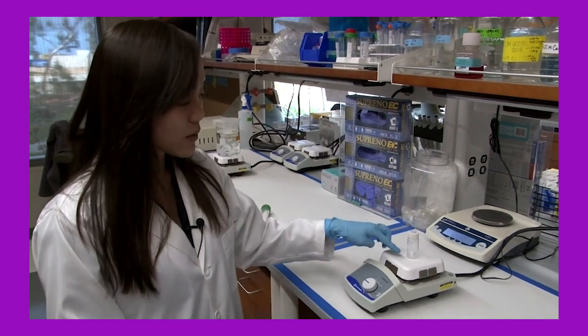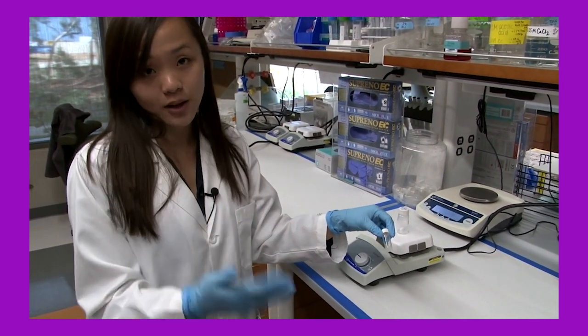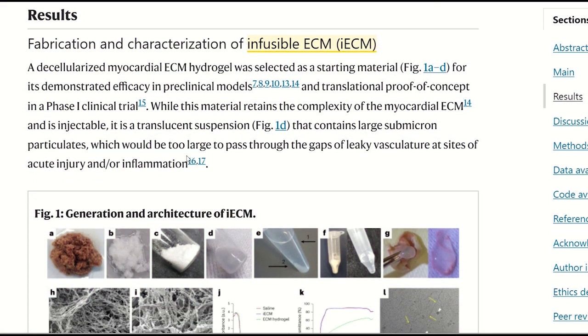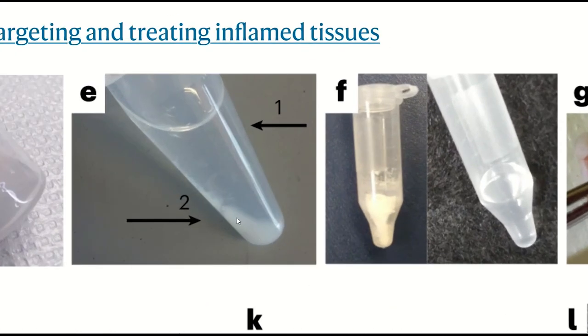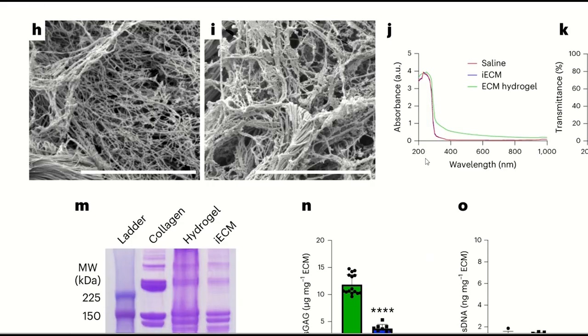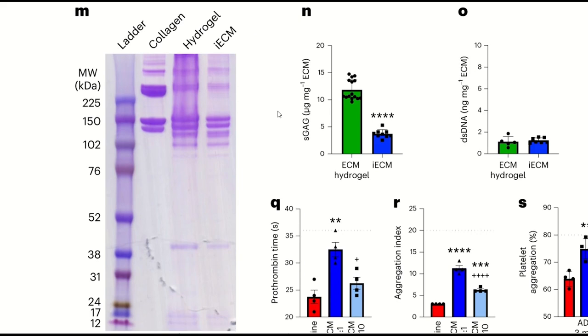The liquid form is then injected into damaged heart tissue, and once it hits body temperature it forms a gel that no longer flows. That is the approach used to create ECM hydrogels. But in this paper, they make an infusible ECM. The additional steps involve spinning the sample very fast so that the larger proteins prone to gelling pellet to the bottom of the tube. They then keep the supernatant containing the smaller-weight proteins — which effectively removes the high-weight proteins, including many larger collagen proteins. The supernatant is then sterile filtered, lyophilized, and re-suspended for administration.